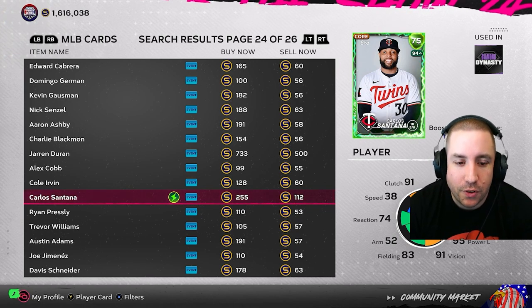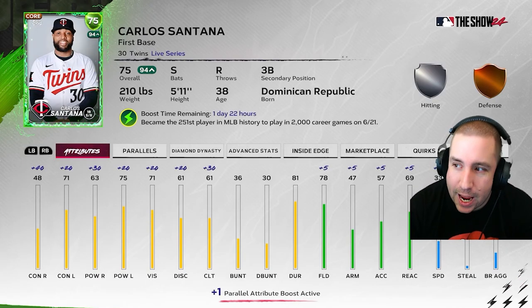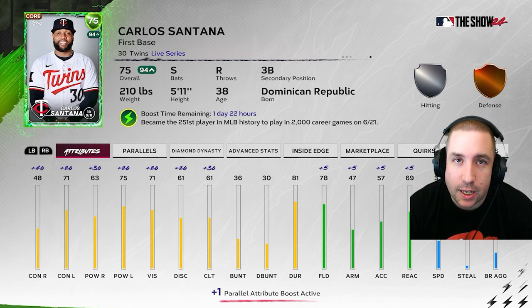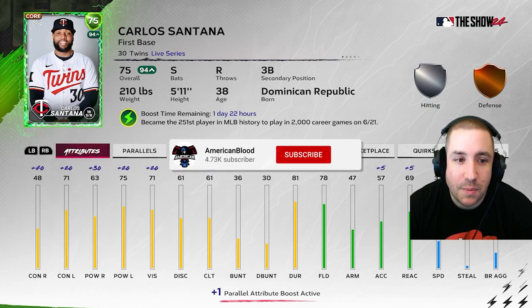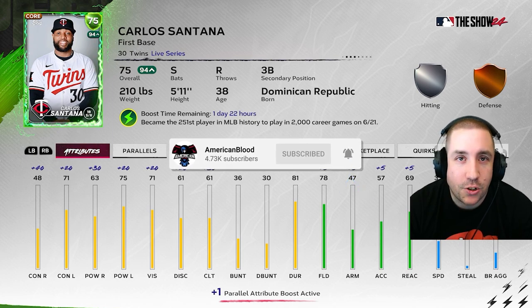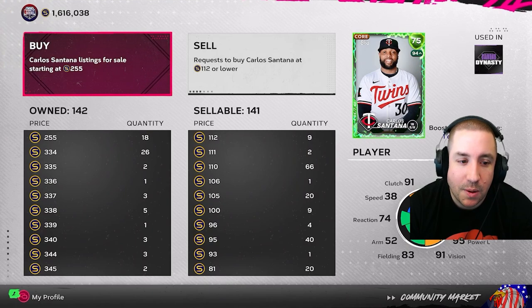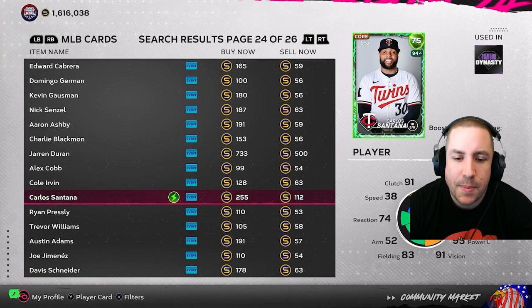First up is Carlos Santana — six hits against lefties, batting .429 since the last roster update, with two home runs and an extra base hit against lefties. Against righties, 18 hits, batting .327 with two home runs and six additional extra base hits. He could easily go up to a 78 or 79. If you can sell him for 255 or 300 stubs, you might want to sell some now and keep the rest as a longer-term investment.